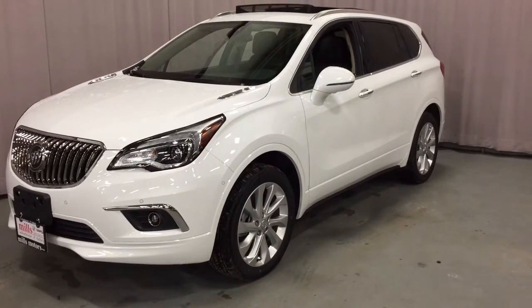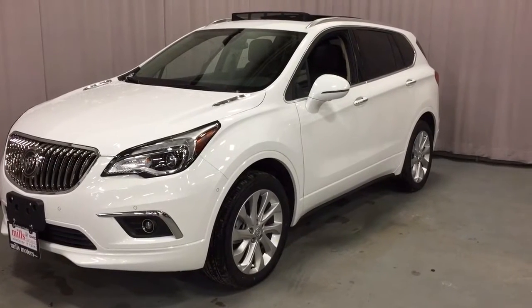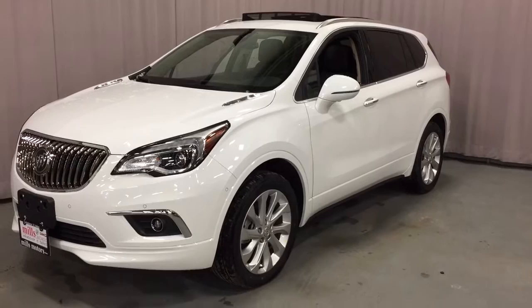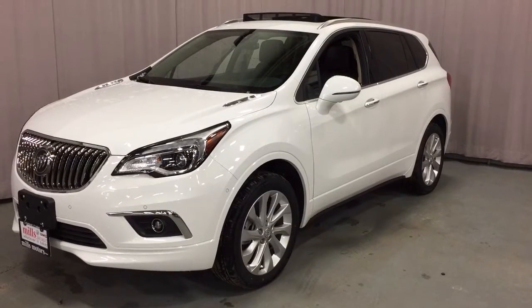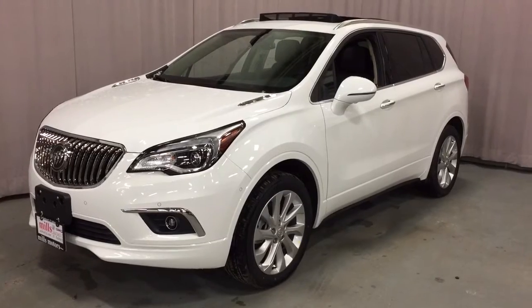It's a beautiful day at Mills Motors, 240 Bond Street East in Oshawa. This is the 2017 Envision Premium All-Wheel Drive in Summit White, with a 2.0-liter direct-injected I-4 turbo engine and a 6-speed automatic transmission.